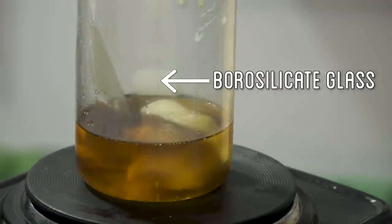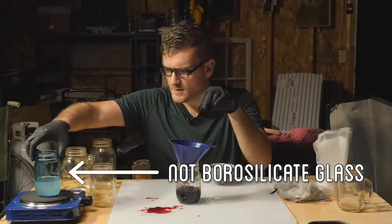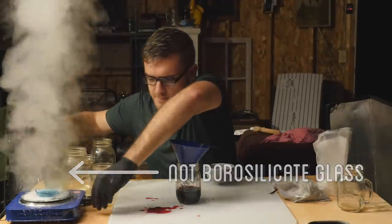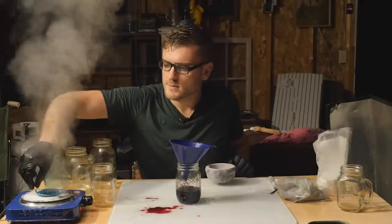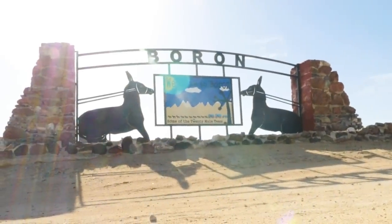This flux was completely off my radar, as borosilicate glass is known for its heat resistance and for melting at a higher temperature, so the idea of adding it to my glass mixture to lower the melting point didn't even cross my mind. But in the end, this compound ended up being crucial. So to collect it from its natural source, I took a trip to the borax capital of the world: Boron, California.